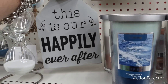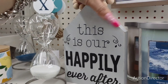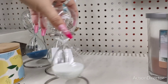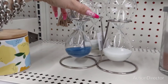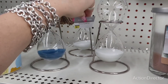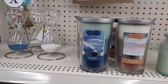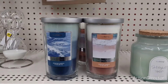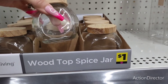This is cute too — 'Happily Ever After' with the beads, farmhouse style, that is five dollars. Then you have these hourglasses in blue and white — five dollars for those, not too bad. The pricing is pretty much on point with what we've been seeing. They also have these cute wood-top spice jars — these make for a cute present, they're only a dollar, and they're glass.